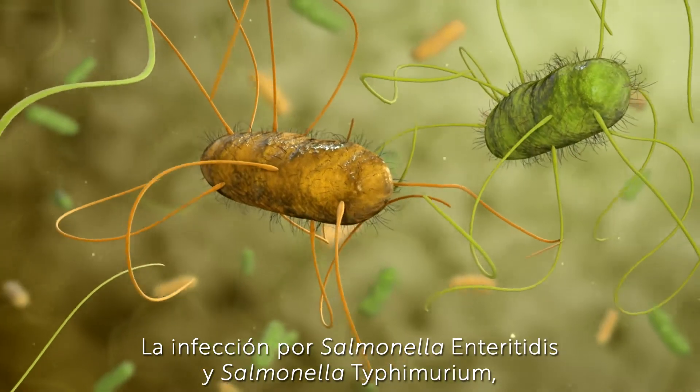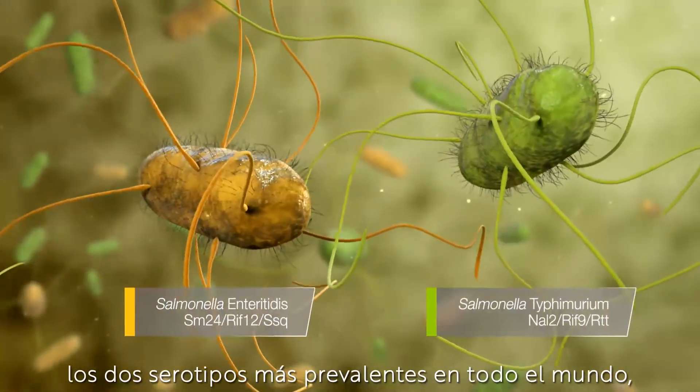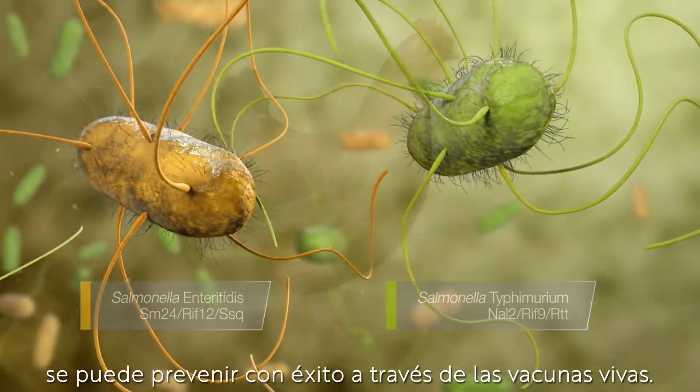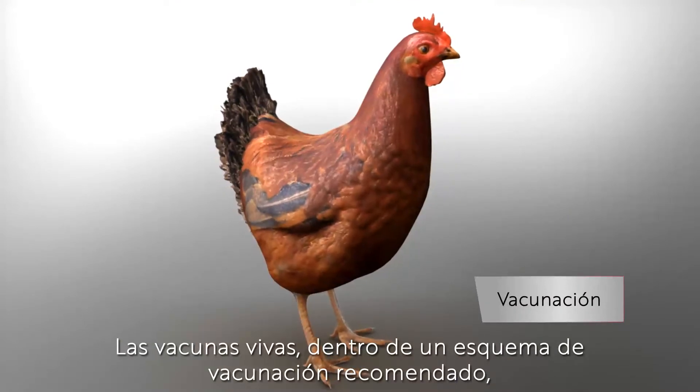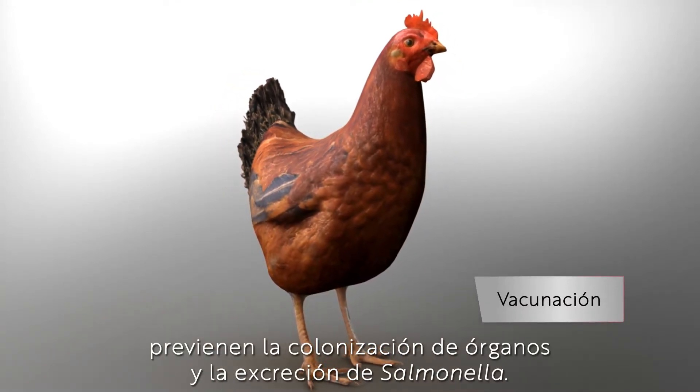Infection with Salmonella Enteritidis and Salmonella Typhimurium, the two most prevalent serotypes worldwide, can be successfully prevented through live vaccination. Live vaccines, within a recommended vaccination scheme, prevent organ colonization and shedding of Salmonellae.